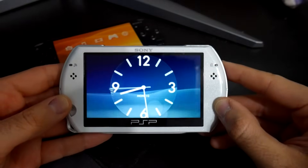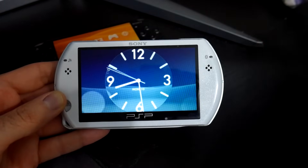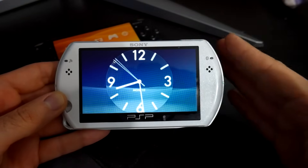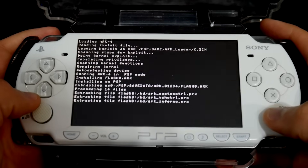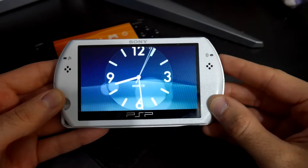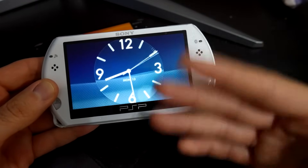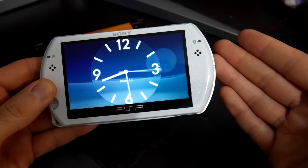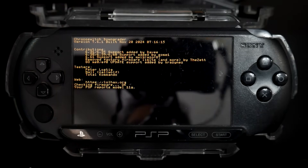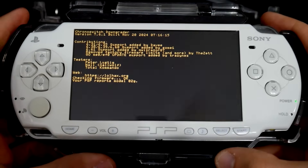I do have a few videos on this which are linked down below in the description. If you have a PSP which has not been modified in any way and you need custom firmware on it, I'll have one video showing how you can mod your PSP from start to finish on stock firmware and get to ARC4 in the end. Alternatively, if you modded your PSP a while ago with Pro C, LME, ME, Infinity 1 or 2, and you want to upgrade it to ARC4, I have a video covering that as well.